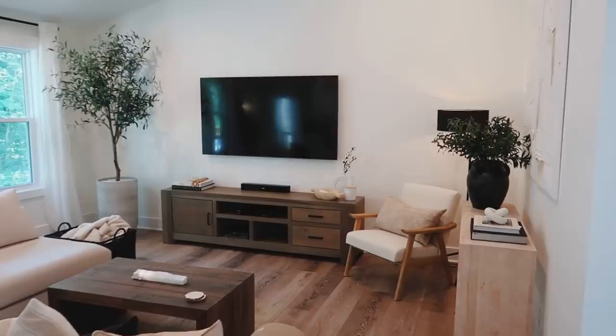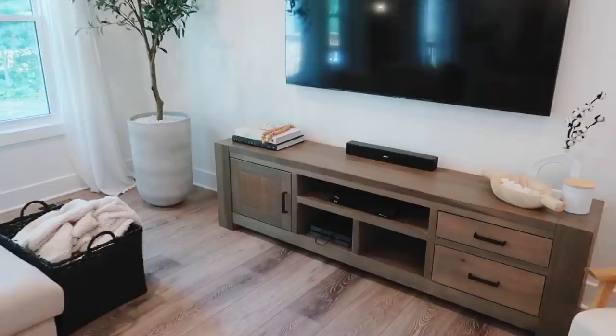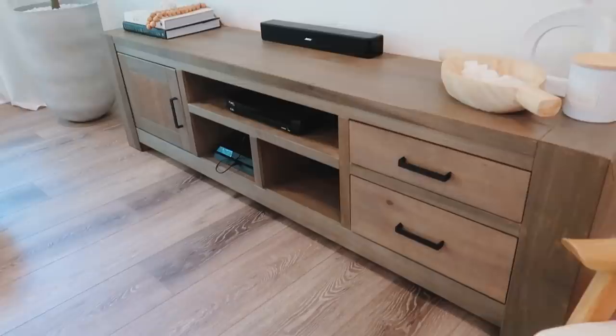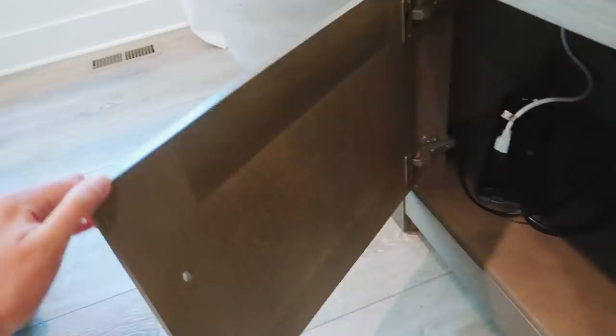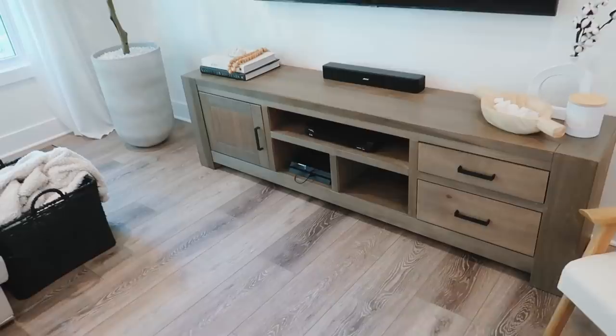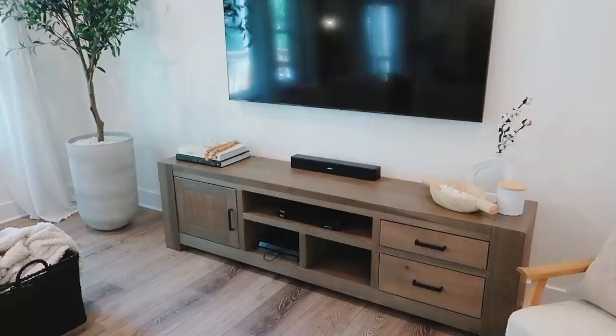Moving into the living room — we just upgraded our whole TV stand and TV. We got a new TV from Best Buy and I found this TV stand at Home Goods. The sad thing is there are no tags or marks anywhere showing where it's from or what brand it is. If I can ever find it or something similar I will link it down below. I just loved the color — it's so wide and long and a perfect height, just a little low to the ground.